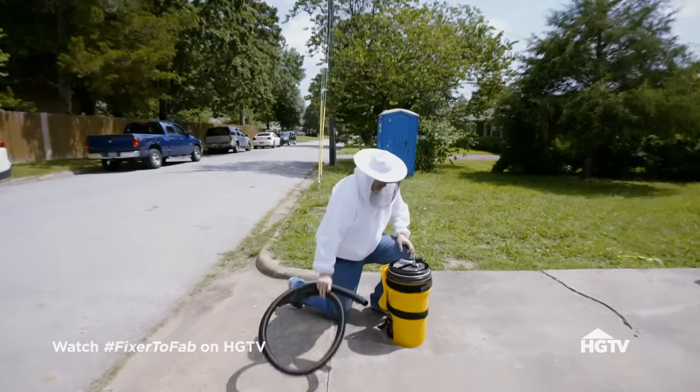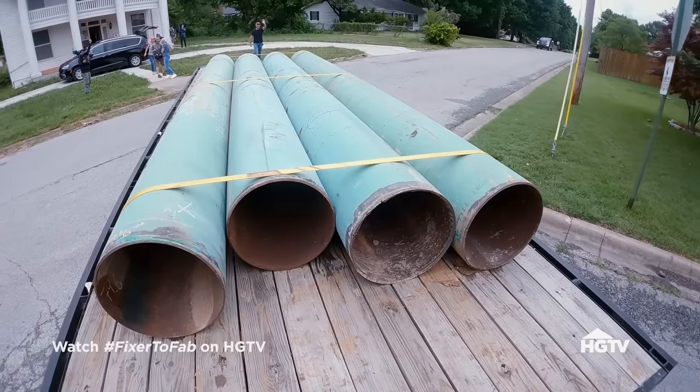Luckily, Steve was able to save a lot of the bees. I don't think this house is going to fall down anymore. We're going to get the new columns in place, and we're going to move forward.